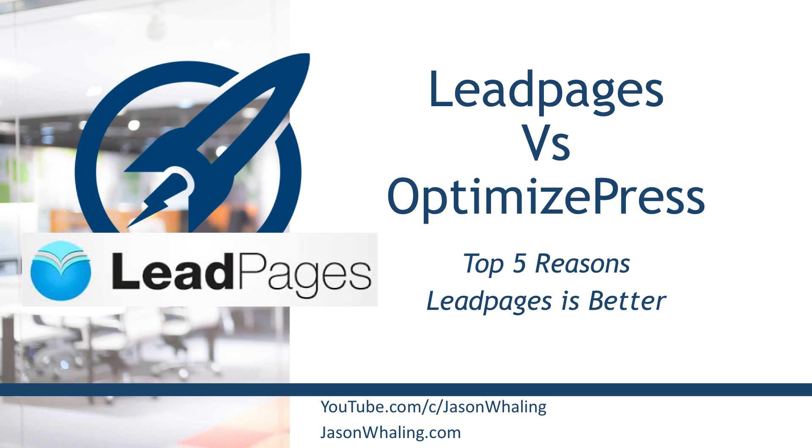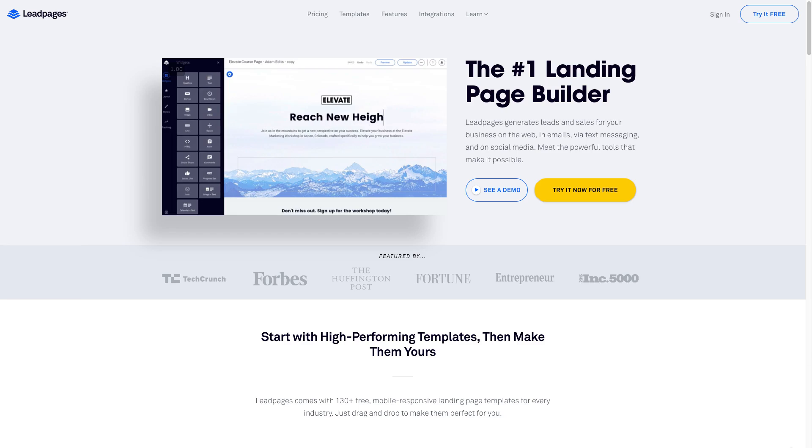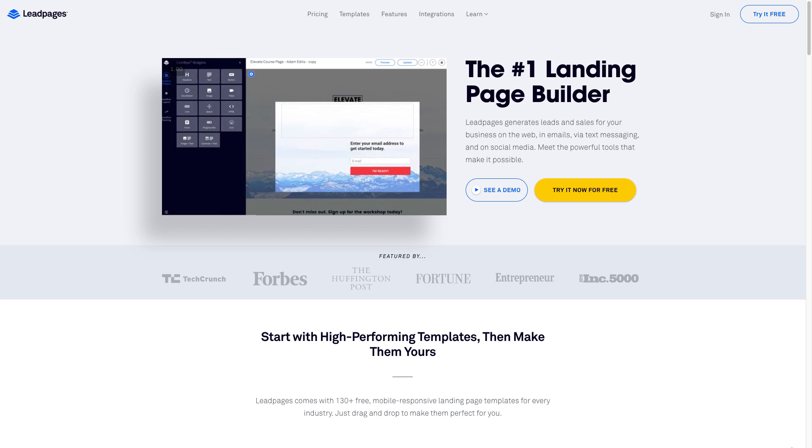At the end of this software review, go ahead and make sure you check out the links in the description to other landing page and sales funnel software reviews, as well as a complete playlist on webinar softwares as well.